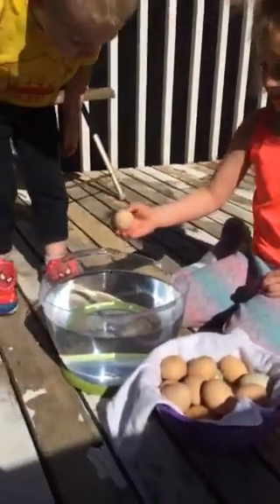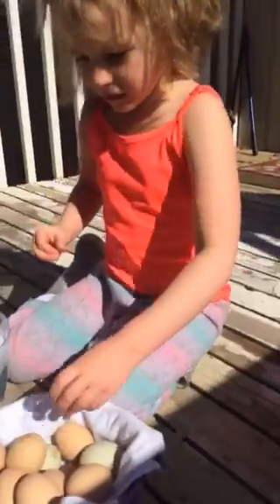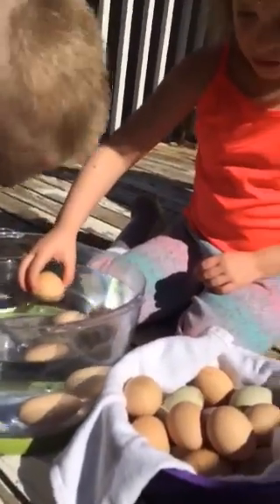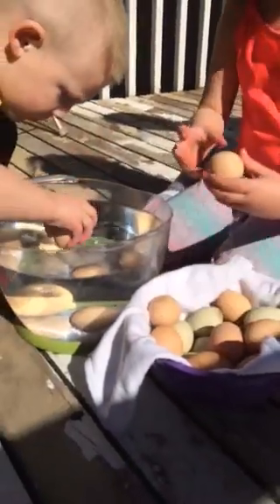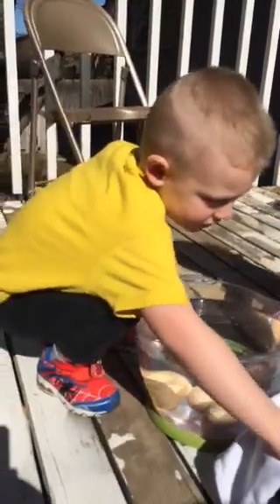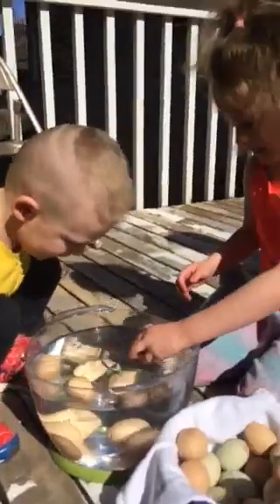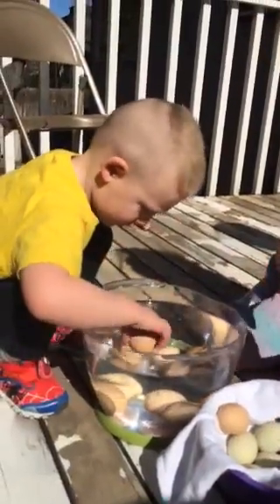Lexi's going to do our first test — just put it in there softly. Sinker! Now it's Timmy's turn, put it in softly. Sinker! Lexi's turn — softly put it in there. Sinker! Timmy's turn — sinker! Holy smokes, they're all so good!